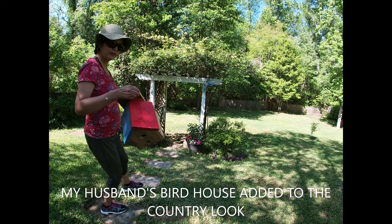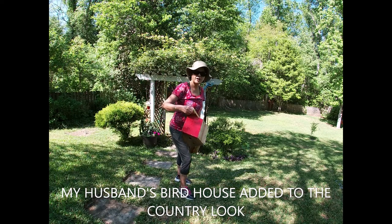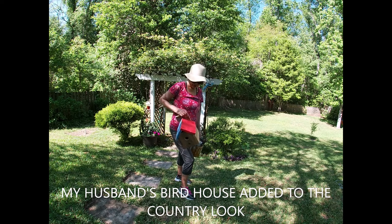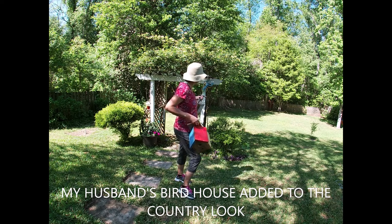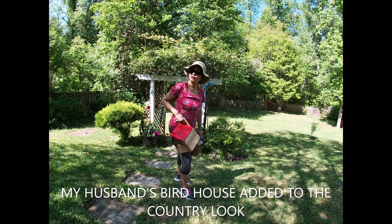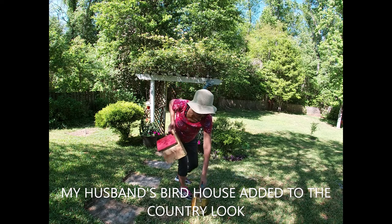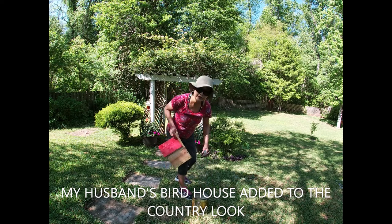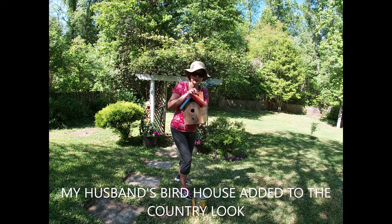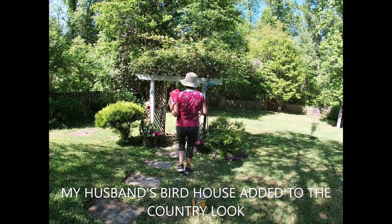My husband made this one — it's a birdhouse. I don't think they like this spot. It is going to be a place for them. Sometimes they want it in a secluded area, far away from people. But sometimes there are some bluebirds who come in here and do their thing, you know. So this is pretty. He made this.